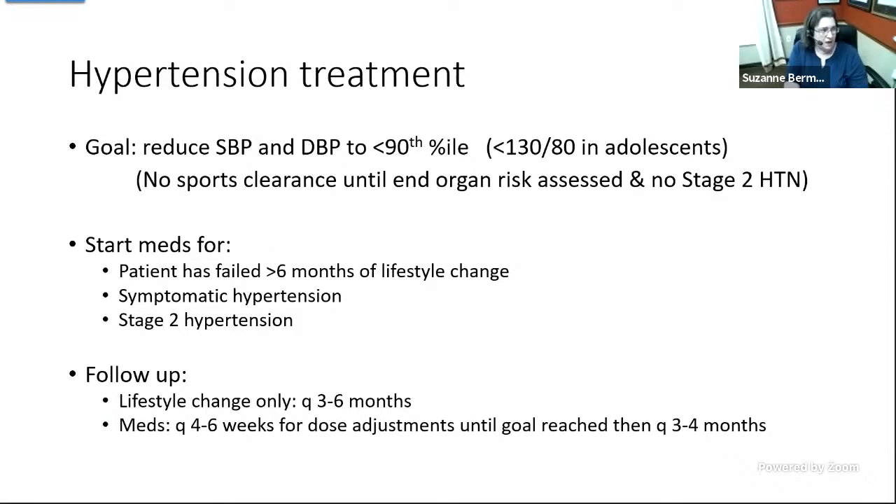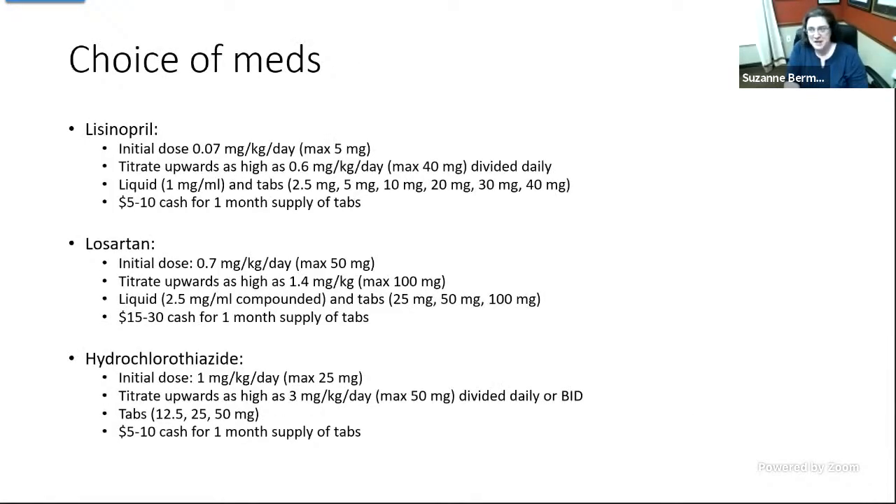A couple of notes on treatment. I am much less scared about prescribing antihypertensives than I used to be. My three favorite choices are effective down to age six, or in some cases younger — though very young kids under six you probably want to refer to a specialist. They're also pretty cheap, especially for patients with high deductibles or self-pay. Just like with antidepressants, you can also ask about family history — if mom is taking something for blood pressure that works for her, you can consider that same drug class for the patient.